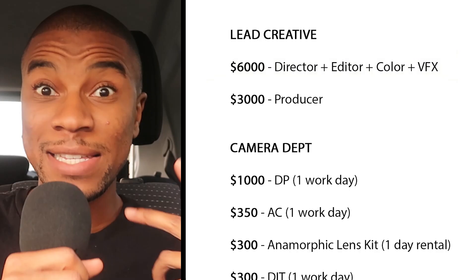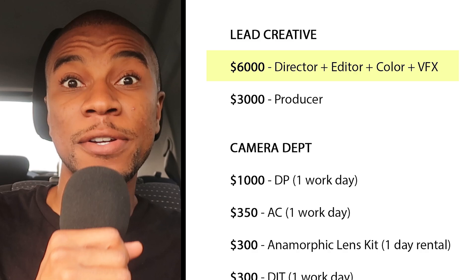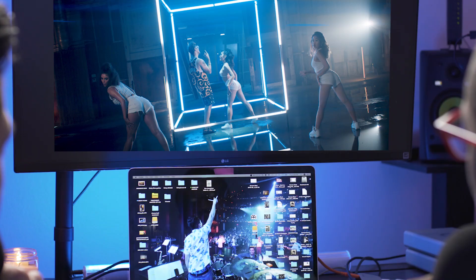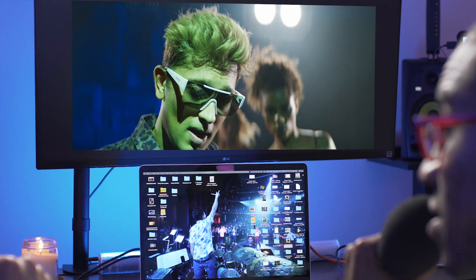So here's how the budget was broken down — you'll be able to download this budget via a link in the description. I originally planned to give myself $6,000. In this case I was the director, the editor, the VFX lead, and the colorist. I would have been in charge of leading pre-production — envisioning and drafting the treatment, hiring the DP, the producer, and the grip and electric crew — as well as leading production day and post-production, which involves a week or two of going back and forth with the client to perfect the edit, plus VFX and coloring.